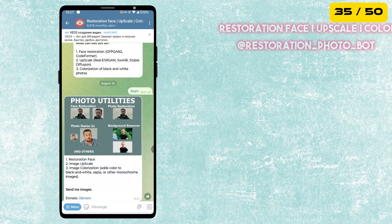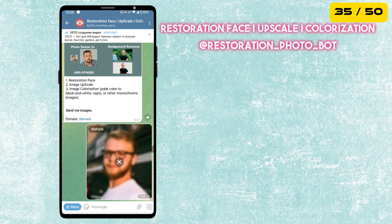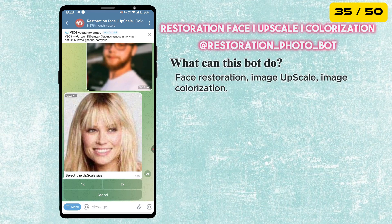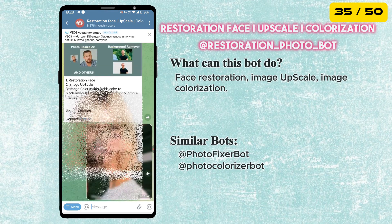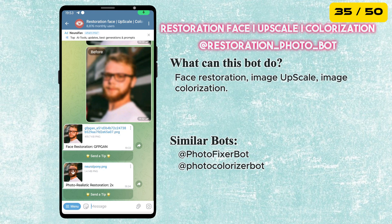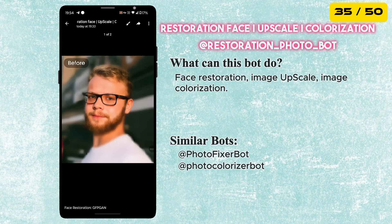The next bot is called Restoration Face. It can restore old or blurry faces, upscale low-quality photos to high-resolution, and even add color to black and white pictures. A perfect tool to bring old memories or low-quality images back to life, right inside Telegram.